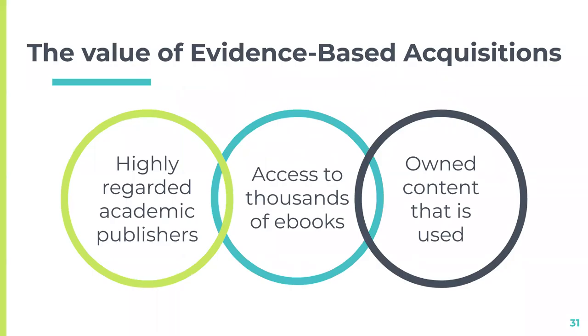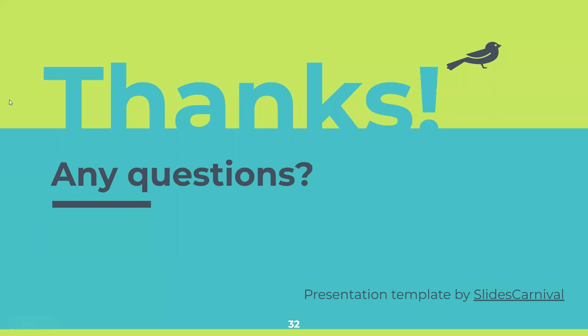To emphasize why we think these EBA plans are valuable: we are getting access to thousands of ebooks from highly regarded academic publishers, and what we end up owning is material that has actually been used — and a lot of times that means even more use will follow. We find that EBA plans have really made a big difference for us. Thank you, and we'll take any questions.